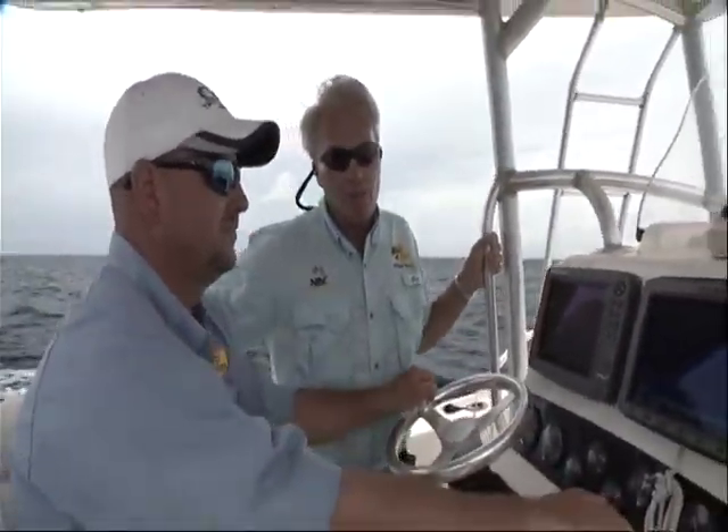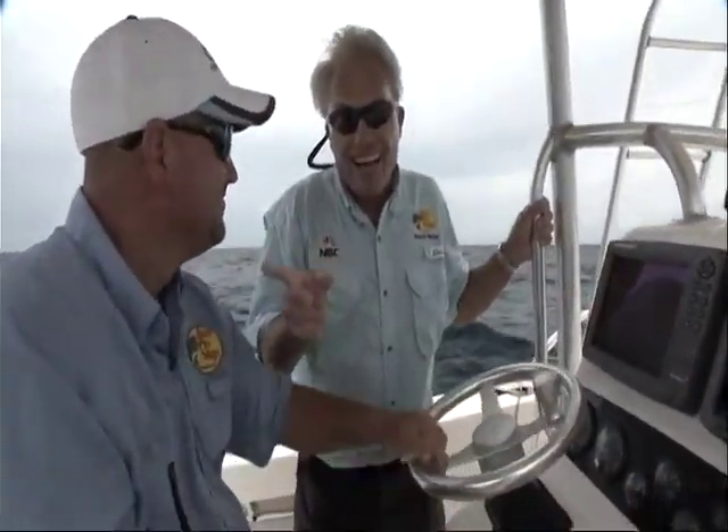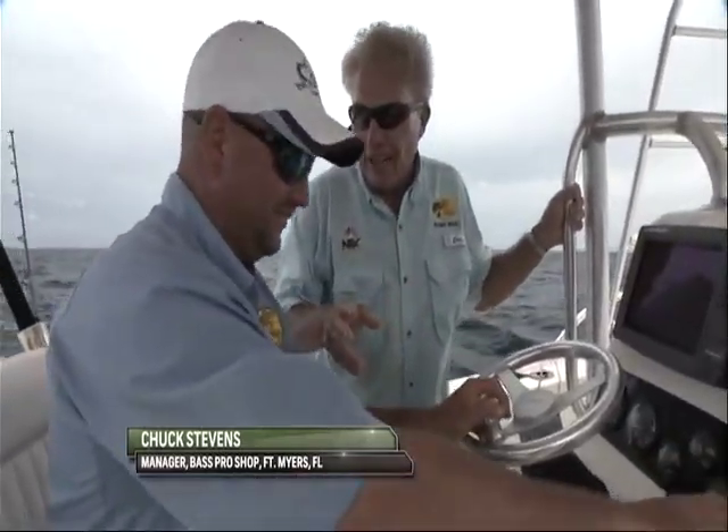Folks, today we're going to do something special with my old fishing buddy. You might recognize this guy, Chuck Stevens, the manager of Bass Pro Shop. We've done two grouper films together — nice big gag grouper, trolling for groupers, caught plenty of them.